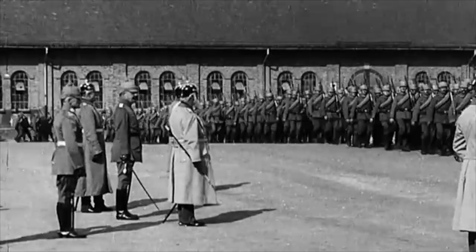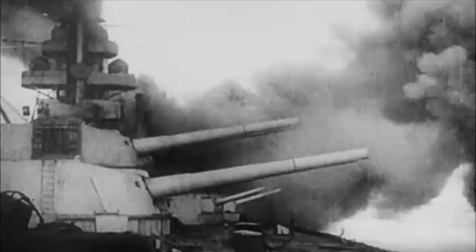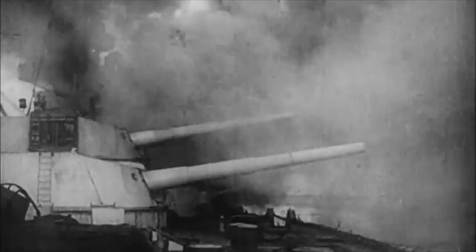Taking World War I as an example, having large weapons, armies, tanks, aircrafts, and mortars were pivotal to winning the war.